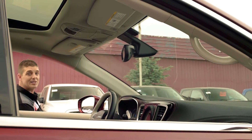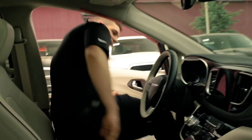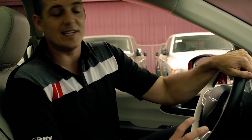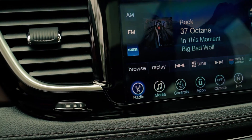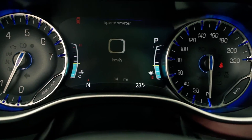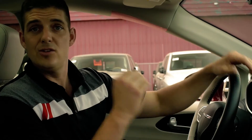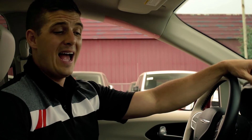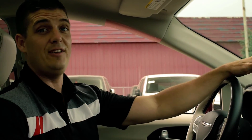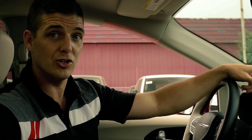Now that we're inside the Chrysler Pacifica, I just wanted to touch on the largest in its class 8.4 inch Uconnect system. The touch screen is unbelievable. This has 360 degree bird's eye view cameras — you can see all around the van, whether there's kids, bikes, you name it, while backing up or moving forward. The Chrysler Pacifica has over 100 plus standard and available safety features including blind spot monitoring, lane departure warning, adaptive cruise control, and many more.